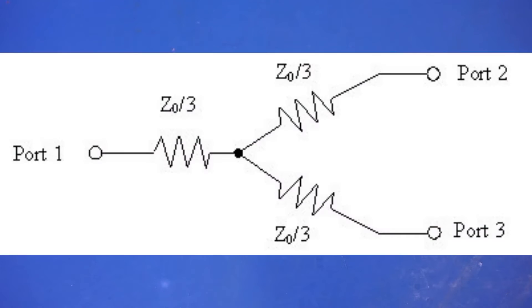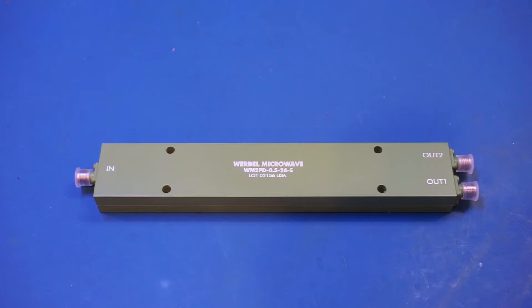The simplest power dividers are resistive dividers. One main advantage of resistive dividers is that they can operate over a very wide frequency range — from DC up to tens of gigahertz — and they can be made very small. The main drawback is insertion loss: for a one-to-two resistive divider the insertion loss is 6 dB, with 3 dB of that lost as heat in the internal resistors. The resistive loss also limits the power that can go into the divider.